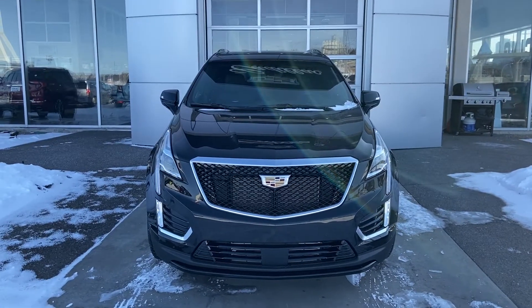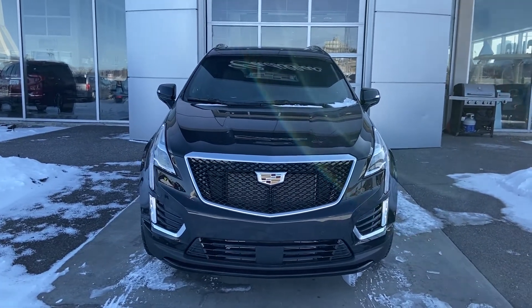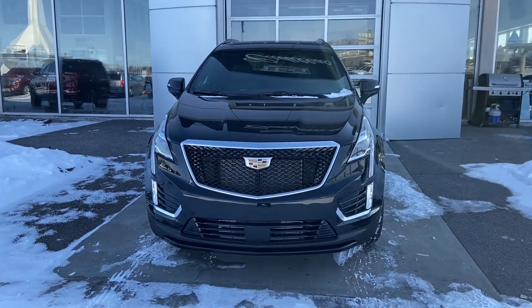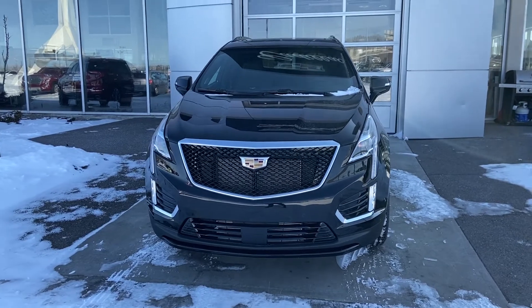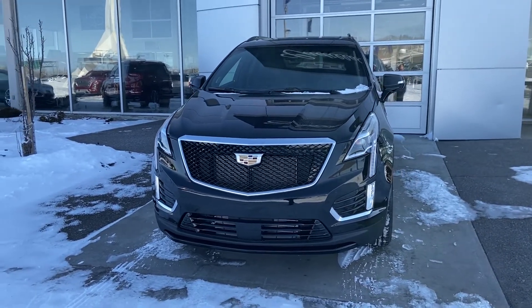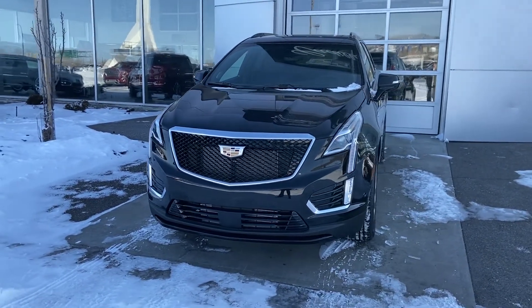Thank you for taking the time to watch this brief walk-around video on the brand new 2020 Cadillac XT5 All-Wheel Drive Sport trim level. Whenever you're ready for the ultimate performance and luxury experience, come down and see us at GSL GMC, 1720 Bow Trail Southwest.